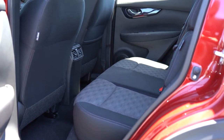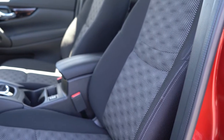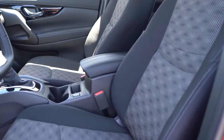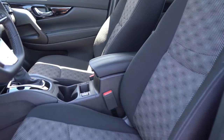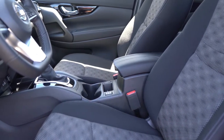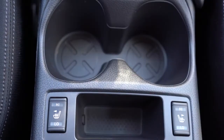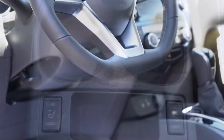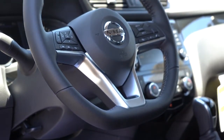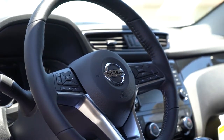The front seats are manually adjustable cloth on the S trim. The SV and SL get eight-way power-adjustable seats with two-way power lumbar. The SV has a premium cloth finish while the SL gets full leather. Heated front seats come standard on the SL and are optional on the SV — and we do have them today. The steering wheel is tilt and telescoping, leather-wrapped on the SL and optional on the SV, and is also heated on the SL.